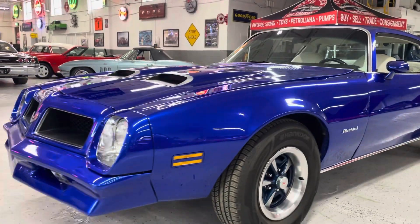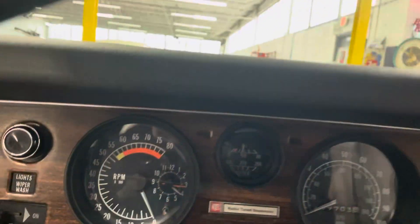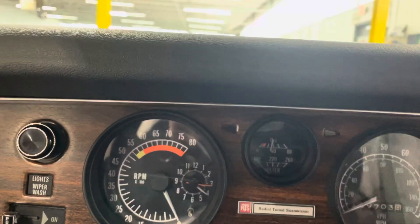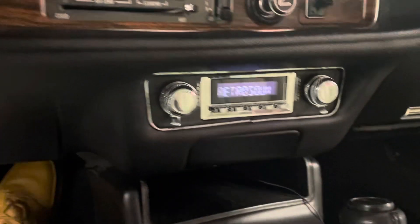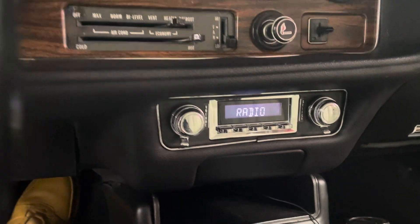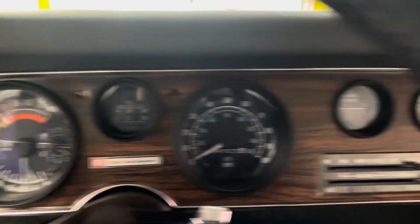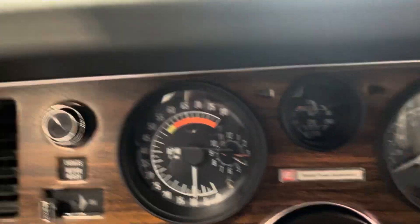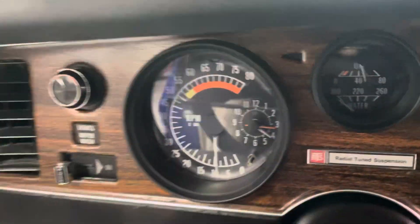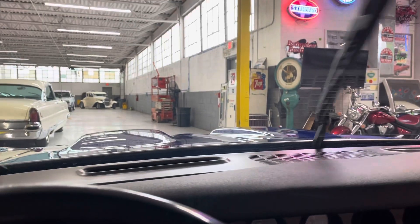I'll fire it up for you so you can hear it run. Two pumps of the pedal — usually all it takes. Retro sound Bluetooth stereo. The fuel gauge is working, battery gauge is working, oil pressure working — you can see it's still cold.